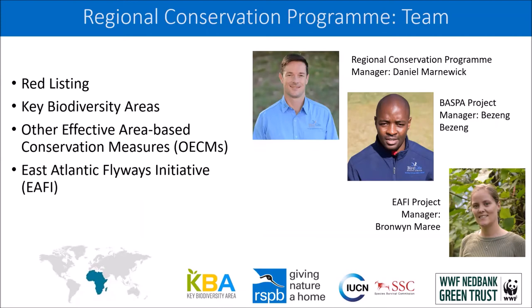My presentation will focus on two of the tools we use to achieve this: Key Biodiversity Areas and Other Effective Area-Based Conservation Measures. Our team includes Dr. Buhle Ntangu who heads up the BASPA project, Bronwyn Marie who manages the East Atlantic Flyway Initiative, and Harold Nayak who plays a very important supporting role in the program. We use various international tools and frameworks to support African countries, and I'll be speaking about Key Biodiversity Areas and OECMs.